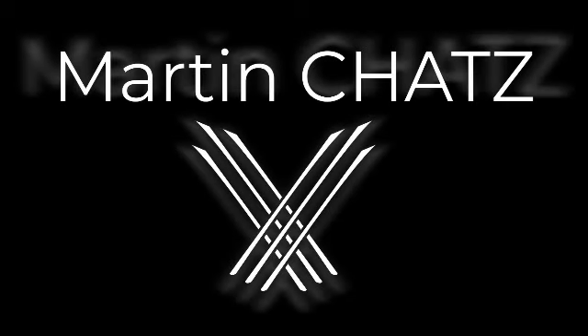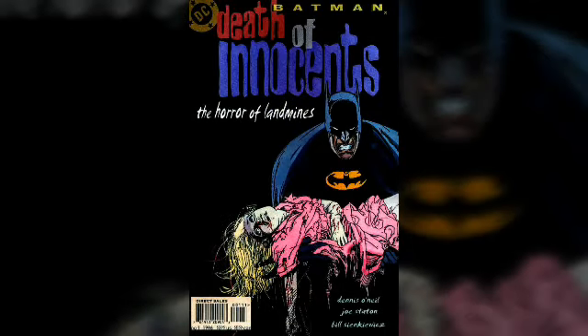Hey guys, welcome back to Martin Chats. Today we're going to be reviewing one of my favorite graphic novels, one that I think is seriously underrated and overlooked: Batman Death of Innocence: The Horror of Landmines.